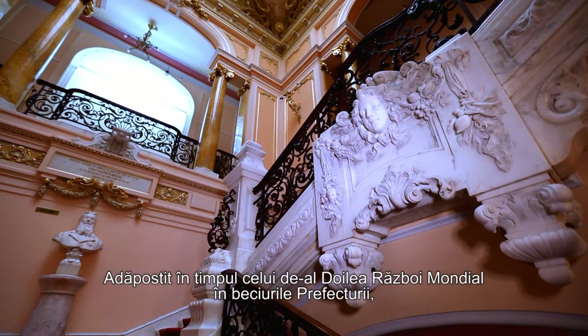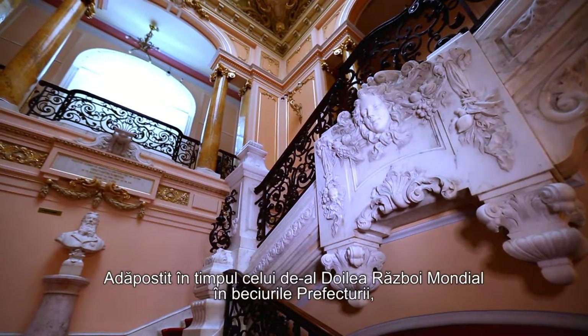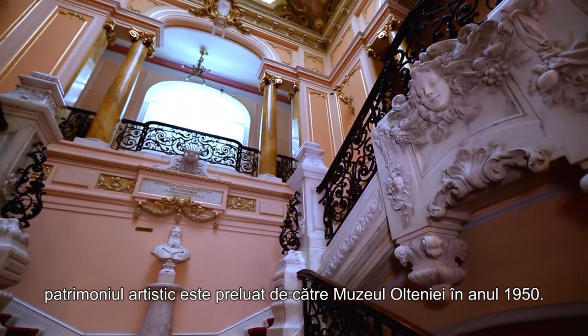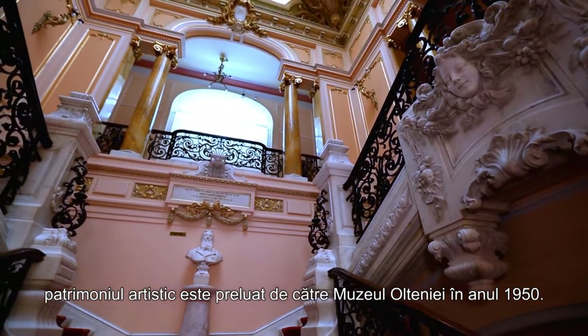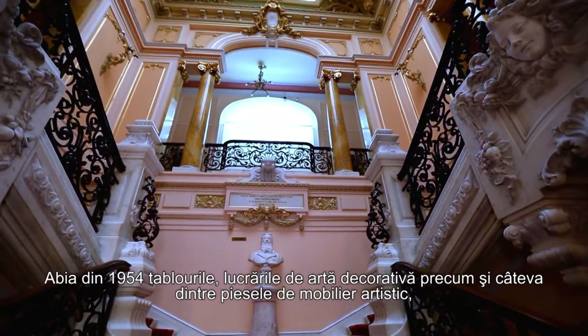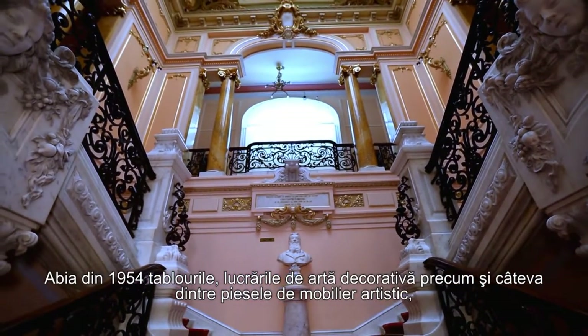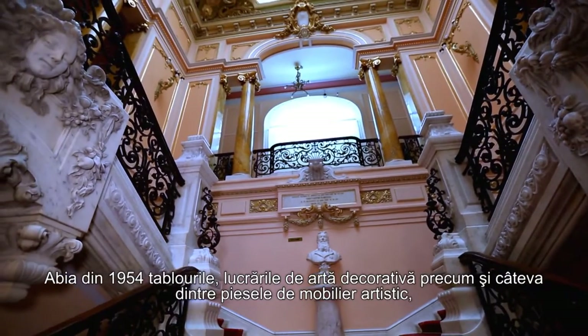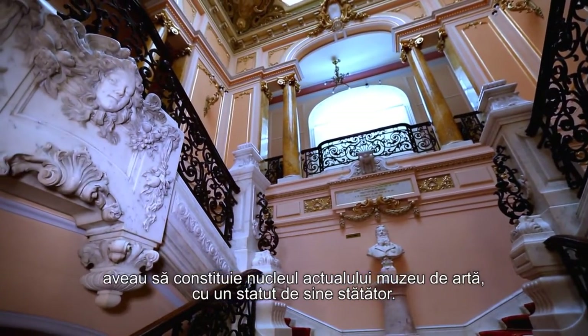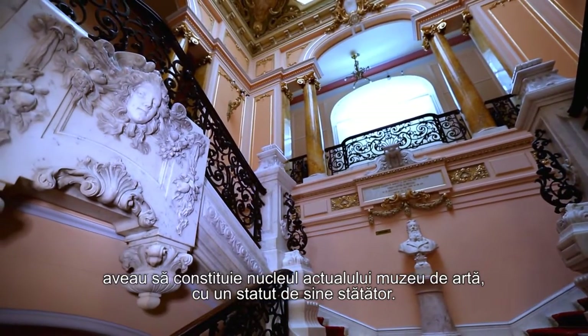Sheltered during the Second World War in the cellar of the Prefecture, the artistic heritage was taken over by the Museum of Oltenia in 1950. Only in 1954 were the paintings, works of decorative art, as well as some items of artistic furniture, to constitute the nucleus of the current art museum, with an independent statute.